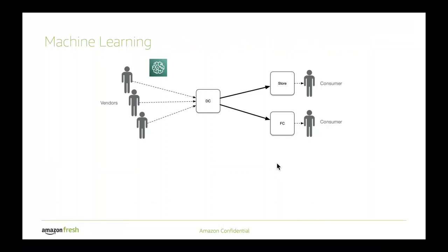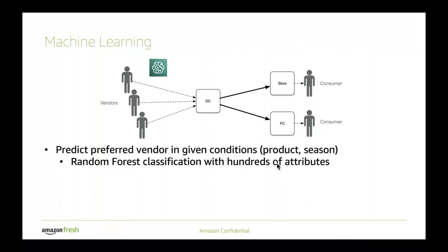Starting with machine learning, the first place we use it — starting upstream — is to help us predict the preferred vendor under certain conditions. Given a product and a season of the year, we use different machine learning models, one of which is a random forest supervised classification model, which has hundreds of attributes such as the vendor location and so on.